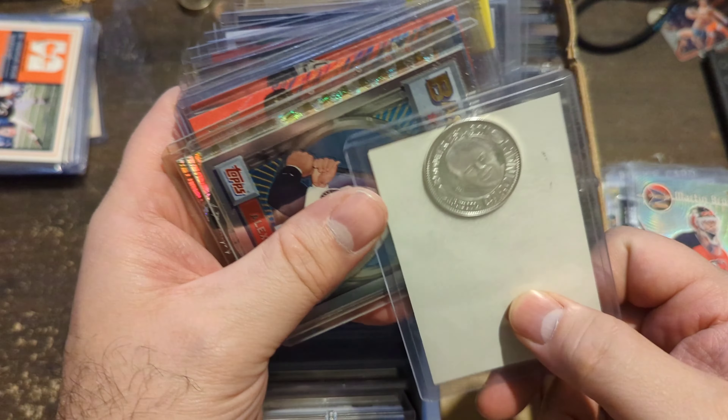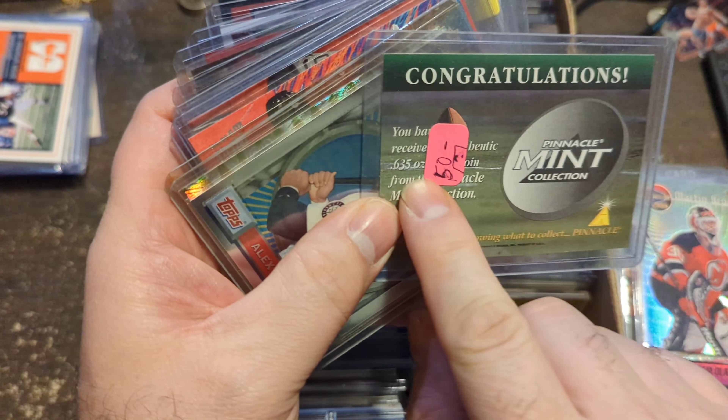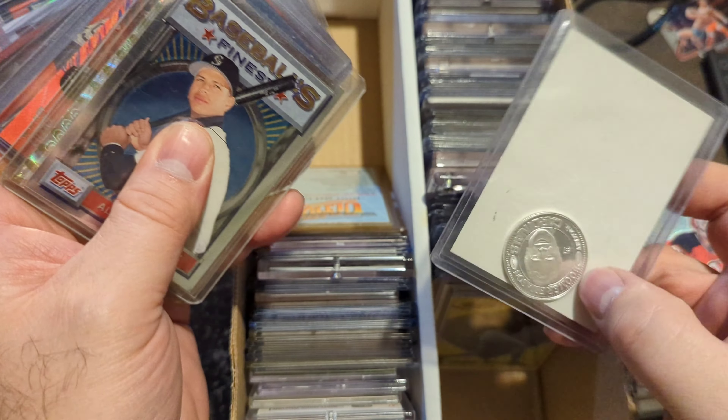This card right here is a Boomer Esiason Mint coin — it's 0.635 ounces of silver. So I bought it for its silver value, because it's worth more than a dollar.